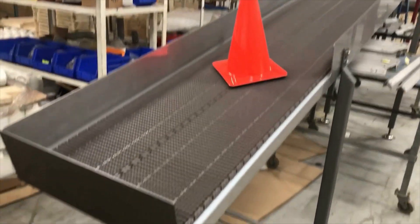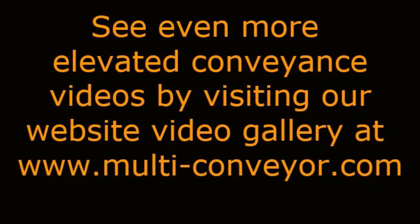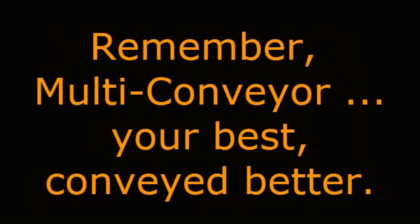See even more elevated conveyance videos by visiting our website video gallery at www.multi-conveyor.com, then call us at 1-800-236-7960 to start on your next project. Remember: MultiConveyor — your best conveyed better.